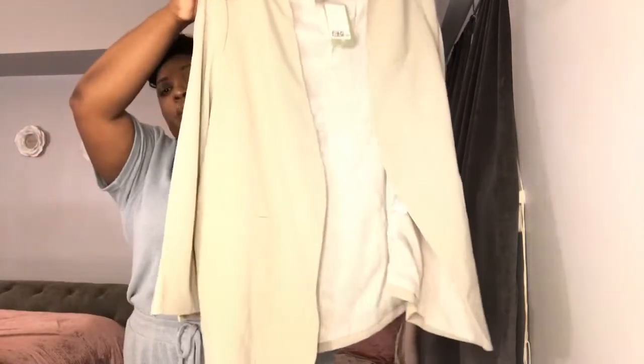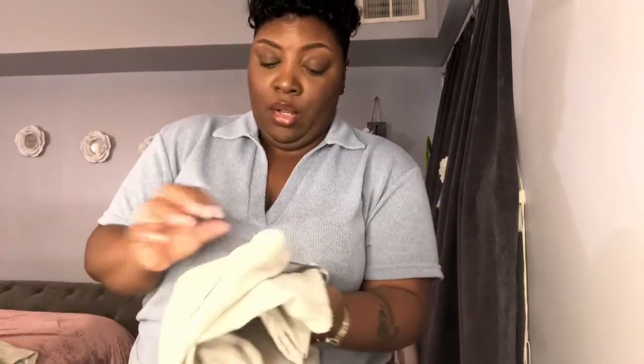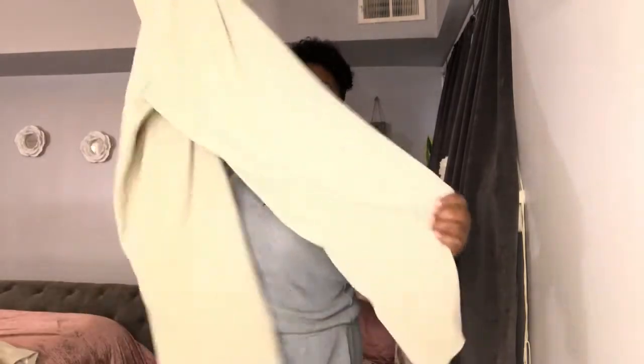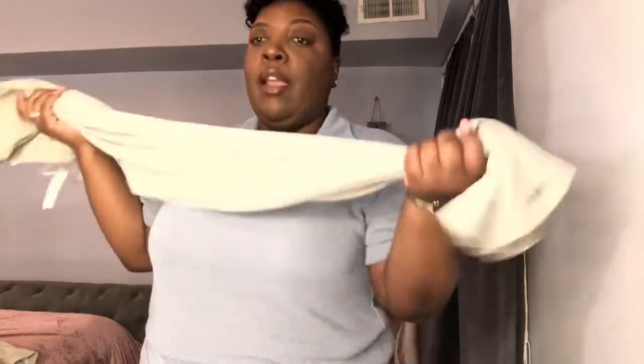I also got this sage green blazer set. I got the blazer in a double XL and I also got the matching pants — those are in an extra large. These are pull-on pants with a wide leg, elastic waist, and a drawstring. They are really lightweight — something you can probably wear in spring, early summer, and the early part of fall. The color of the pants with the blazer you can wear all year long. Let's get into the try-on portion!